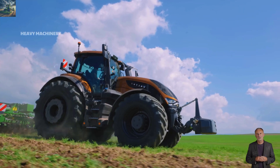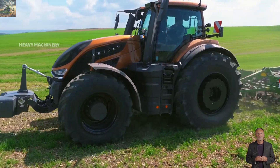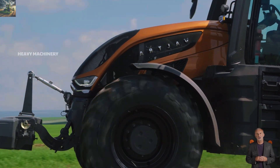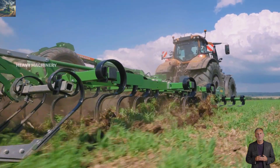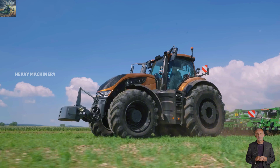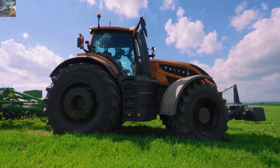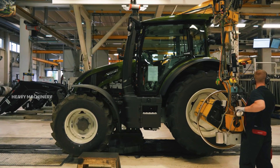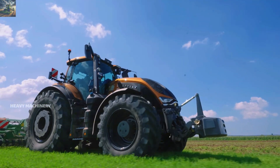The price of the Valtra S416 is around $320,000. While this is not a small investment, with its advanced features and powerful performance, the Valtra S416 is an excellent choice for large farms. However, if you run a smaller farm or do not require the power of a large tractor, you might consider smaller models that better fit your needs and budget. What do you think about the Valtra S416? Feel free to leave your thoughts in the comments section below.